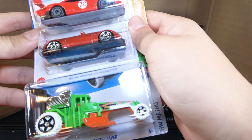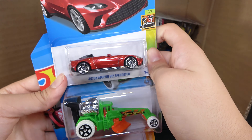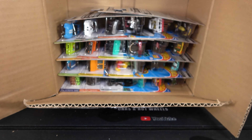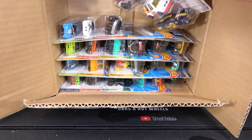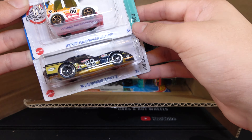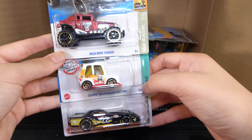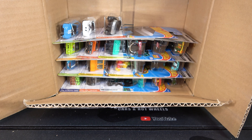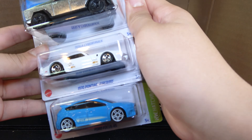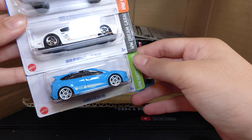Porsche 935, SMR, and V12 Speedster. Second recolor and Street Cleaver. Then we have the Baja Bone Shaker, Tuned Volkswagen Golf MK1, and 76 Greenwood Corvette. Next up is the Tesla Cybertruck, 1970 Pontiac Firebird, and Ford Focus RS.